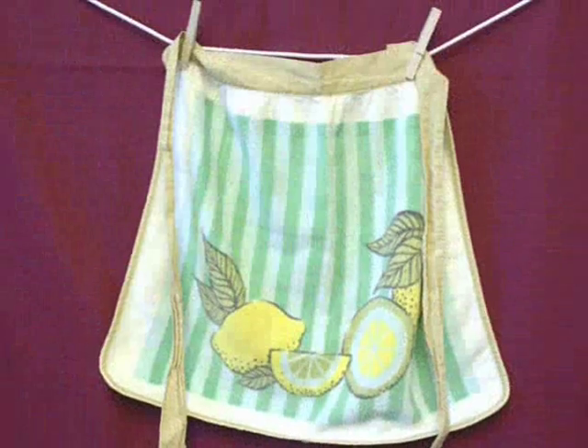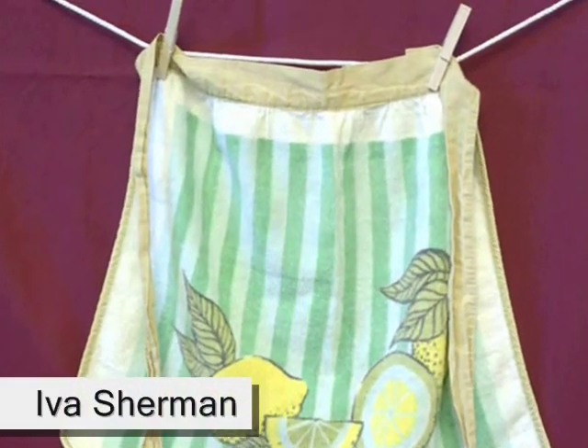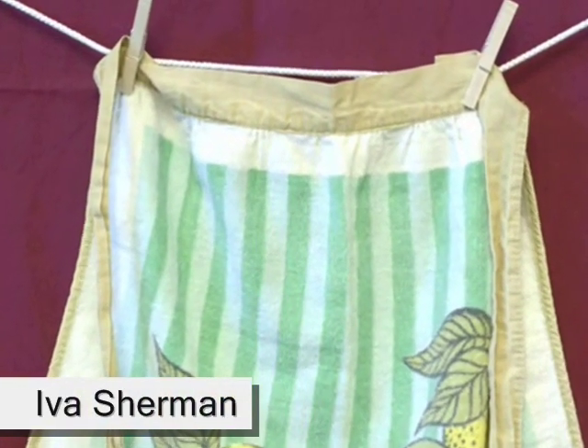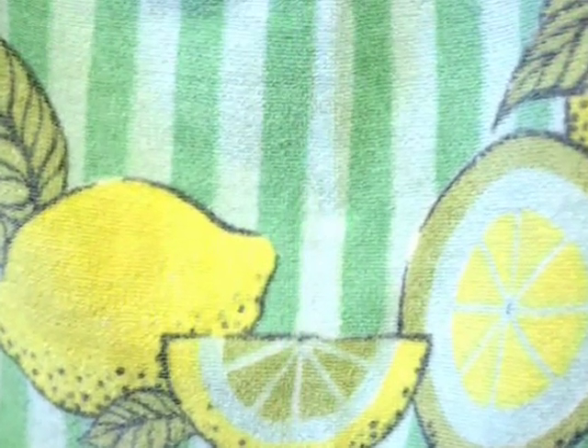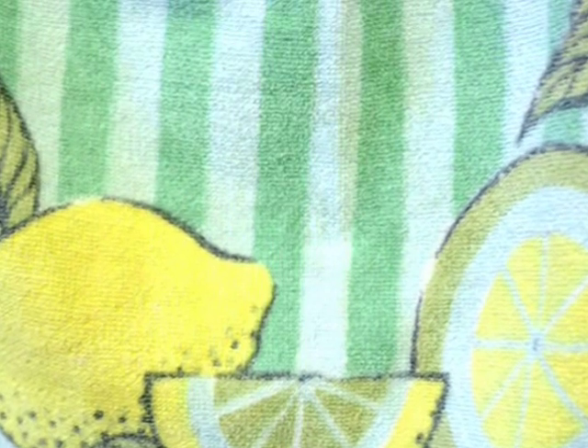My mom didn't wear aprons, and so when it was time to decide what to do with it, I gave it to my grandmother. She used it every time she cooked, and later on, when she lost her eyesight, it became her lap napkin.